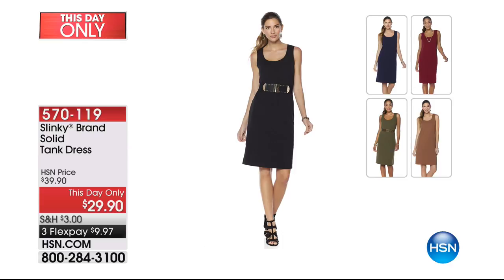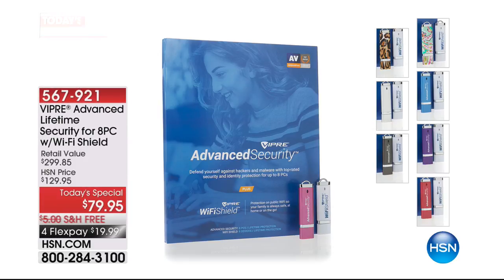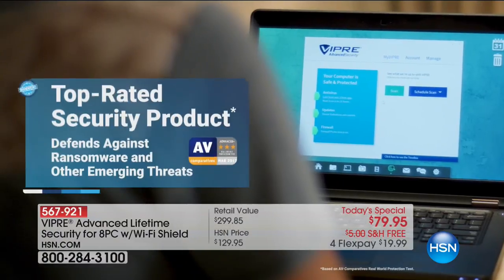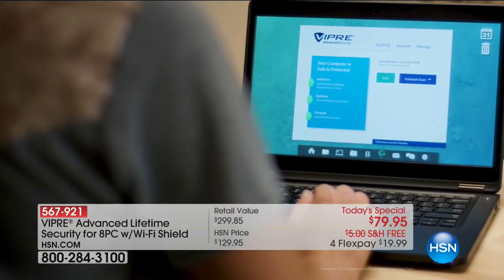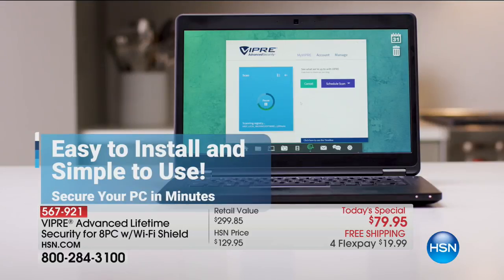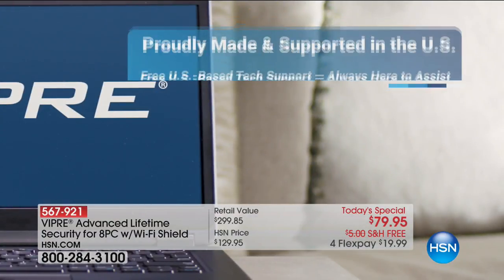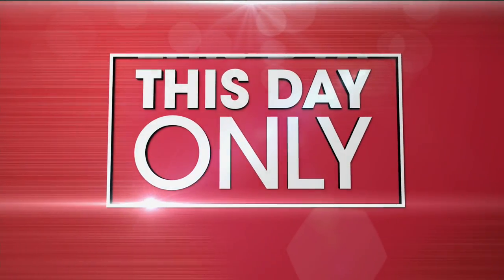Final mention of our this-day-only tank dress that matches the today's special: one price, one day, one time. Available in black, olive, cappuccino, merlot, and navy. This is your last chance to get your color and size — extra small through 3X. I absolutely highly recommend adding this little dress to your today's special — it's a great wardrobe piece at a very inexpensive price on flex pay. Sneak peek: tomorrow at midnight, a brand new today's special from Viper — advanced lifetime security for up to 8 PCs with Wi-Fi shield. A lifetime subscription, not a monthly fee, to protect your information and privacy.